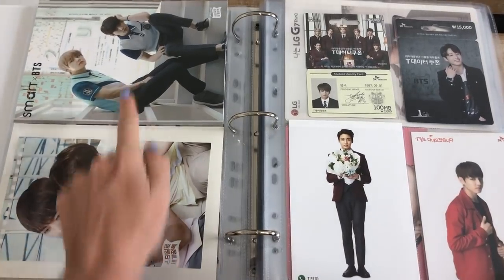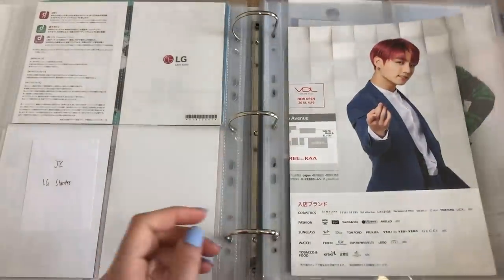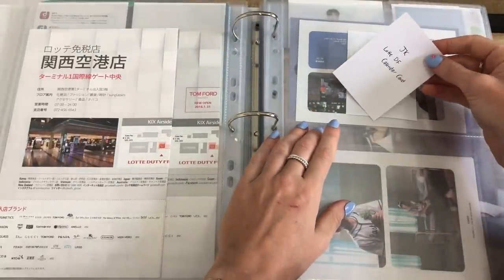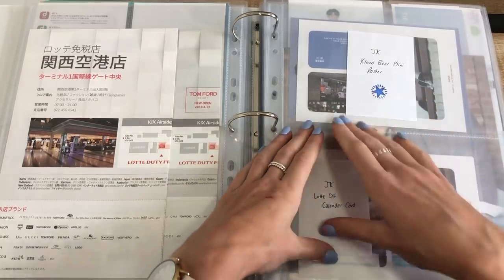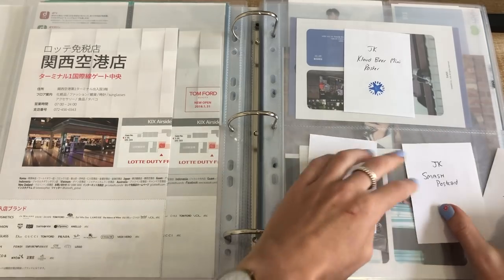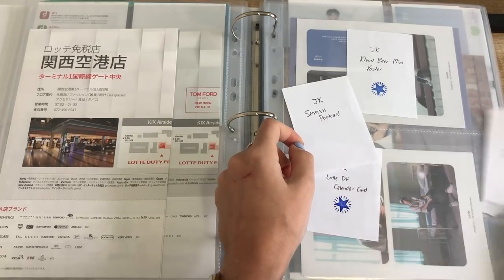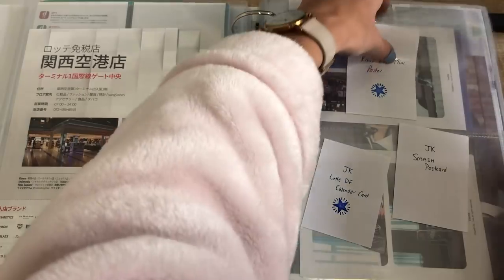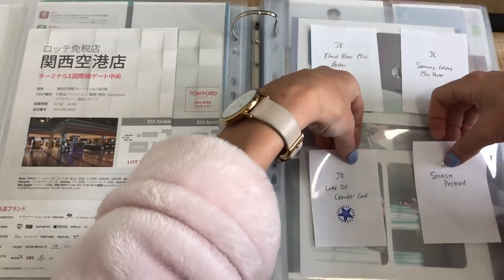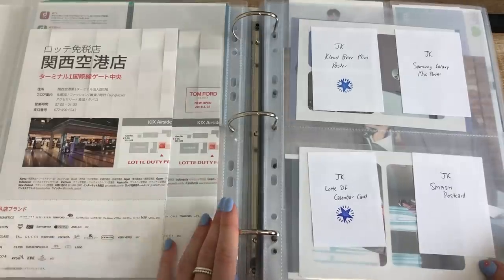And I put this one here — so we have the two Taekook ones, isn't that cute. The Cloud mini poster is on the way and it will go into one pocket. But just for now I'm going to put in the Lotte Duty Free calendar card down here which is also on the way — and I think there's actually two cards for that. The Smash postcard is not on the way. And they have announced a Samsung Galaxy mini poster as well which I think might fit in this if I'm lucky. For now I'm just going to put in all of these fillers and then when they turn up I'll put them in their actual pockets so I can check the sizes.